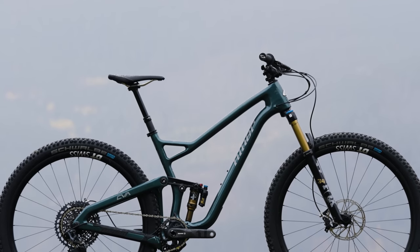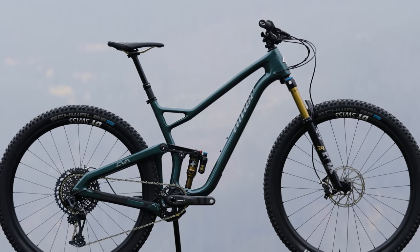All right, well, there you have it — that's the Niner Jet9 RDO. Be sure to subscribe so you don't miss any field test content. And as always, thanks for watching. We'll see you next time.